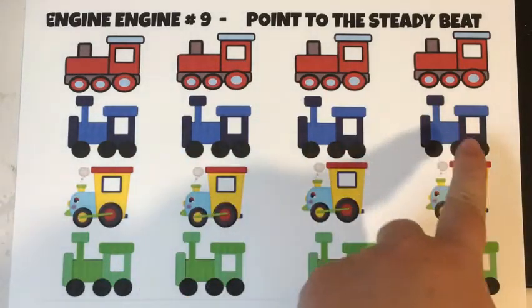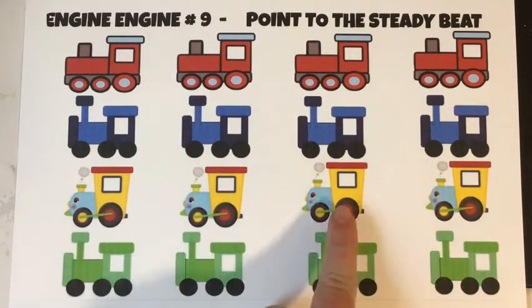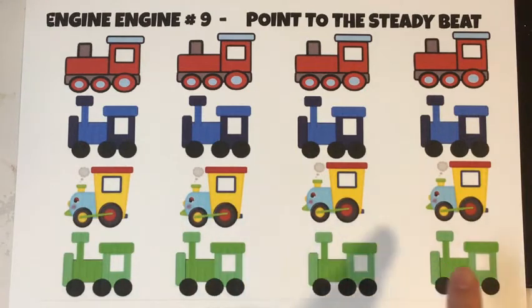Engine No. 10, going down Chicago line. See it sparkle. See it shine. Engine, Engine No. 9.